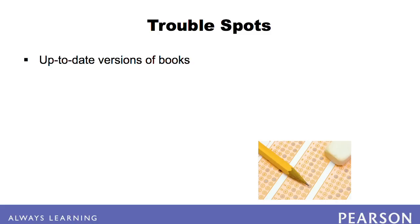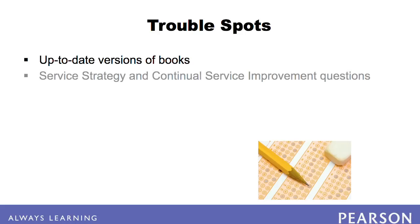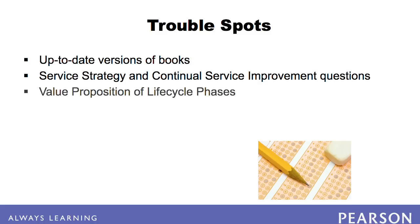While the V3 Foundation exam focuses on service design, service transition, and service operation, you should be prepared for some tricky service strategy and continual service improvement questions as well. You should also be prepared for questions about the value proposition each phase of the lifecycle provides to the business. Finally, be prepared for how ITIL asks questions — some will ask for the correct answer, but some will ask for the incorrect answer.